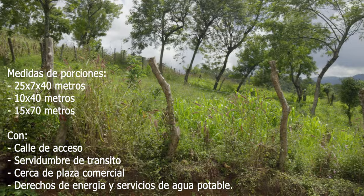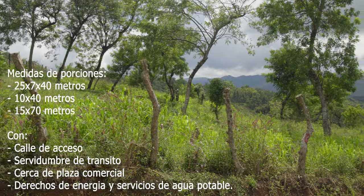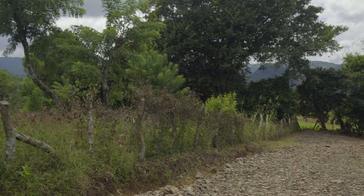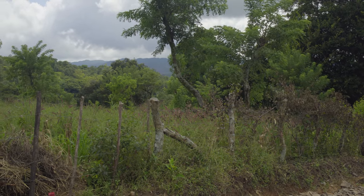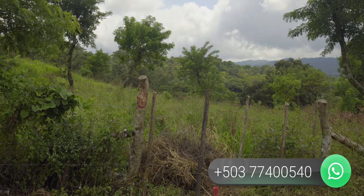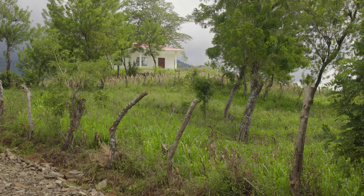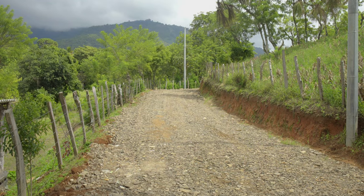También hay medidas de 10 por 40. Tenemos acceso a servidumbre, calle principal, cerca de una plaza comercial, derechos de energía y servicios básicos como agua potable. Usted puede adquirirlo contactándose al 7740-0540 para hacer la visita, recibir más información y muchas fotografías sobre este desarrollo urbanístico de bienes raíces y tener la oportunidad de adquirirlo.